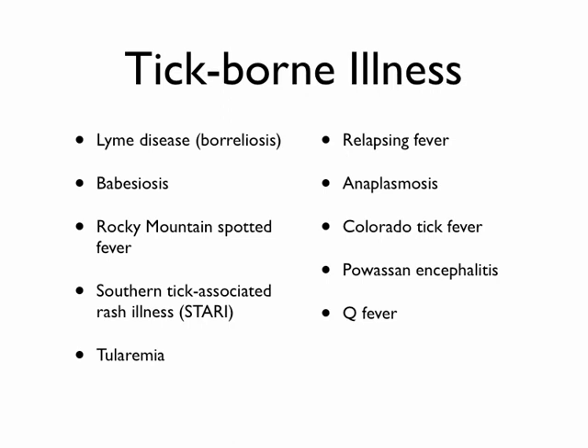There are several different illnesses that can be passed by ticks. It's not the tick itself that's poisonous, but the diseases these ticks carry that get passed to humans. There are a couple that are viruses and there's nothing to do for them, but we'll talk about the things we can hopefully intervene on and improve our outcomes.